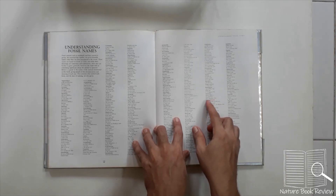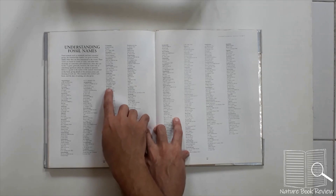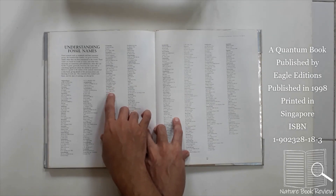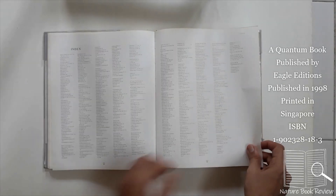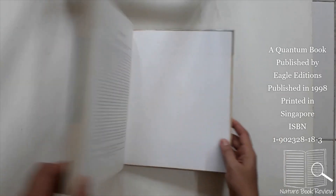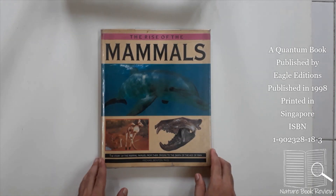Next comes a glossary where technical terms are explained, along with the different names of fossils and how to pronounce them — for example, Dimetrodon: when it was discovered and its basic characteristics. Then there is the index and credits. This is an amazing book to understand how mammals evolved from reptiles, and there is definitely enough evidence presented.